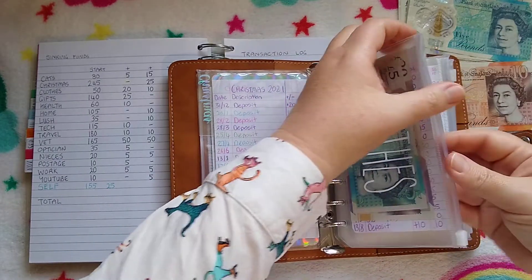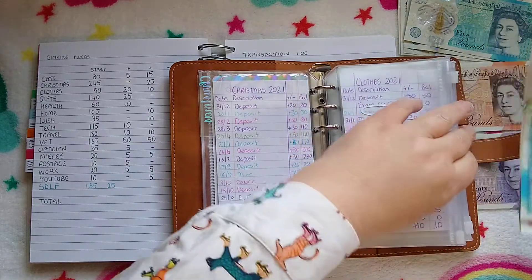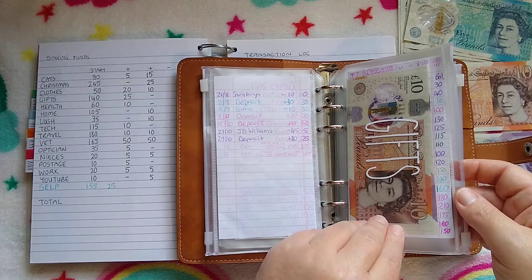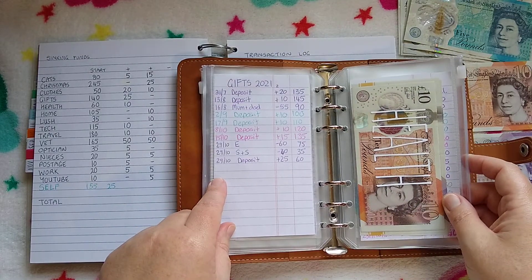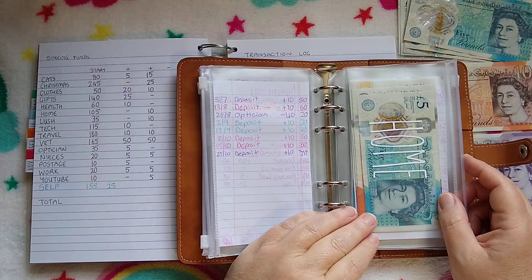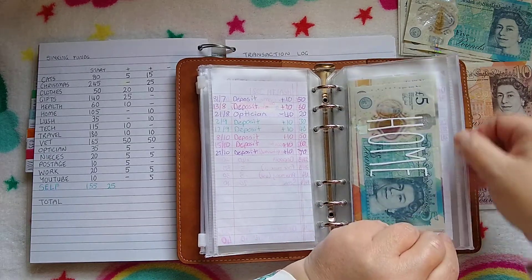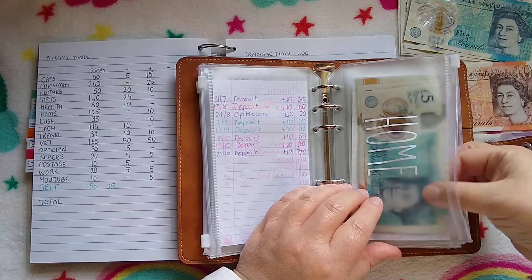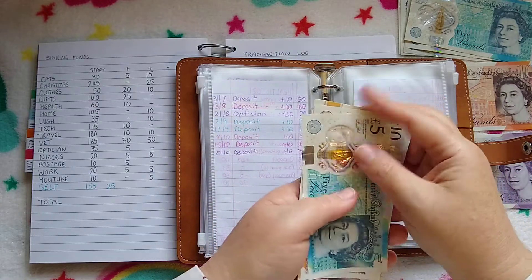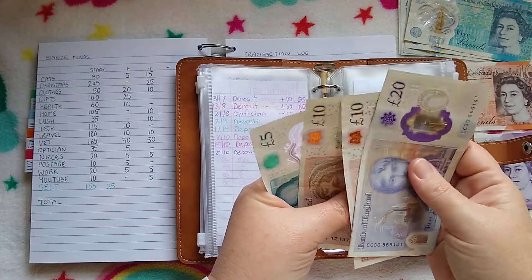Clothes is getting £10, so Clothes has £35 now. Gifts is not getting anything this time. Health is getting nothing as well — it's got £70. Because I've got a big vet fee coming up, I had to reduce some of my sinking funds. Health and home usually get £20 this month; they only got £10 each. So home is getting £10 — that extra £20 went to the vet envelope. Home now has £115.